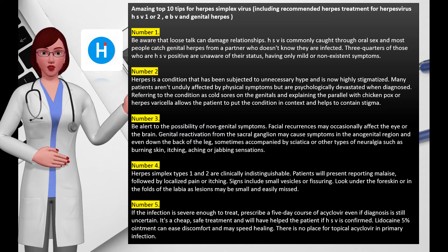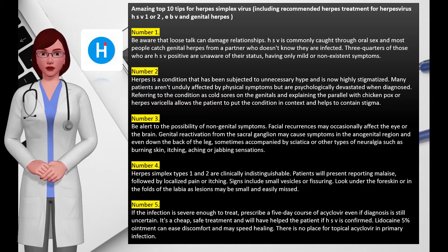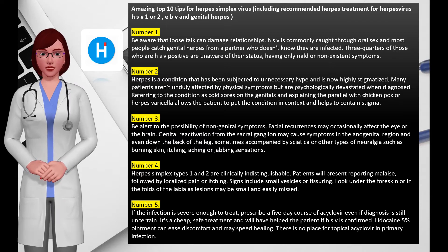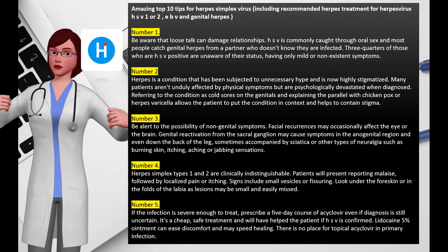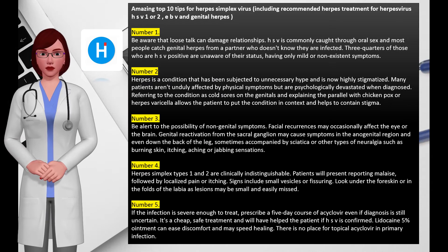Number three: be alert to the possibility of non-genital symptoms. Facial recurrences may occasionally affect the eye or the brain. Genital reactivation from the sacral ganglion may cause symptoms in the anogenital region and even down the back of the leg, sometimes accompanied by sciatica or other types of neuralgia such as burning skin, itching, aching, or jabbing sensations.